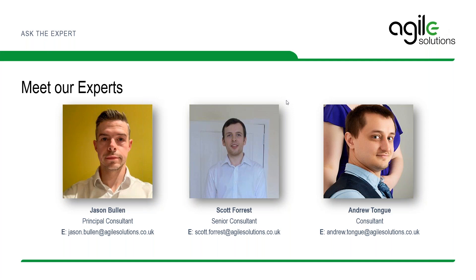That brings us to the end of the Ask the Expert session. If listeners have any further questions, we encourage them to contact us via our website, AgileSolutions.co.uk. Thank you very much for joining us today.